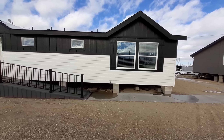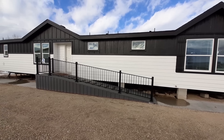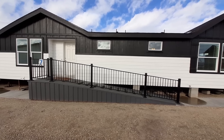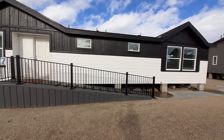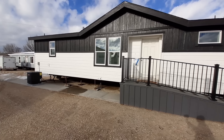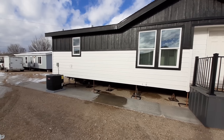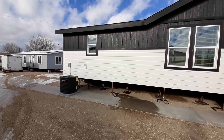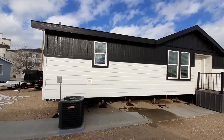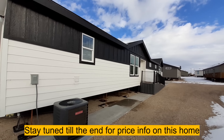Hello and welcome. This is Nate and I've got one of my all-time favorites for you with some modifications. This is the new updated 2023 model — the Grand Manor 6009 made by Kitt Homes, and we are at United Family Homes in Nampa, Idaho.